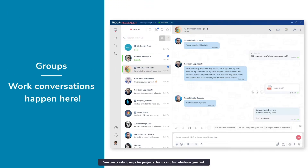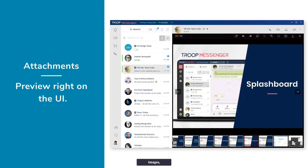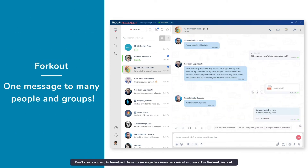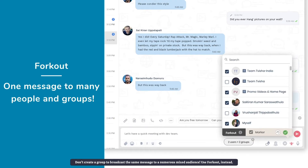You can create groups for projects, teams, and for whatever you feel. Text files, images, or videos — view them directly on the UI without the need to download. Don't create a group to broadcast the same message to a numerous mixed audience. Use Forkout instead.